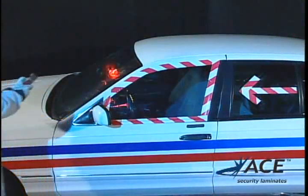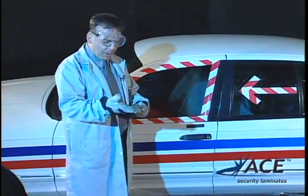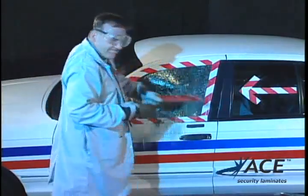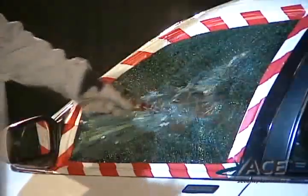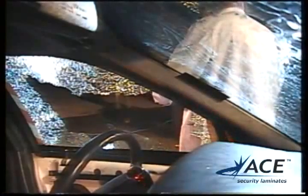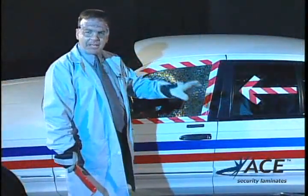We're going to demonstrate how quickly and easily it is to break through this unprotected window. This is a common pry bar — we'll even use the blunt end. That's how easy it is for me to break into your car.